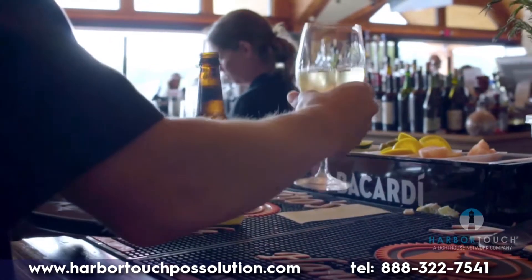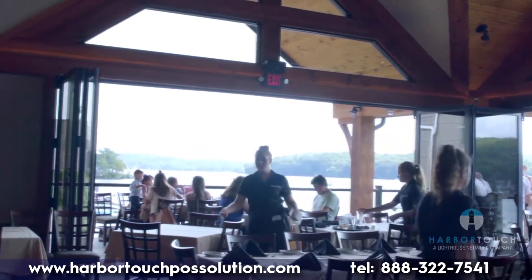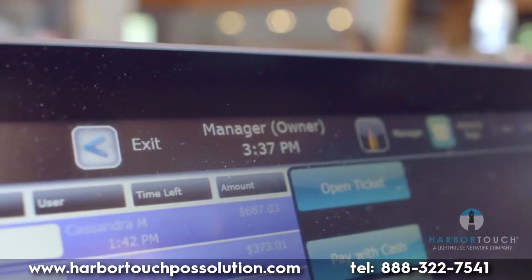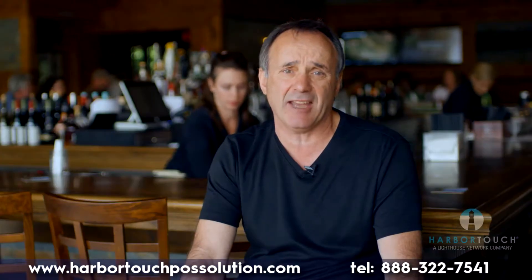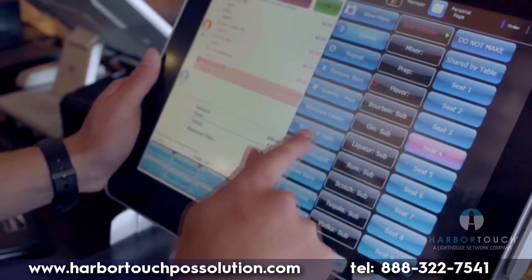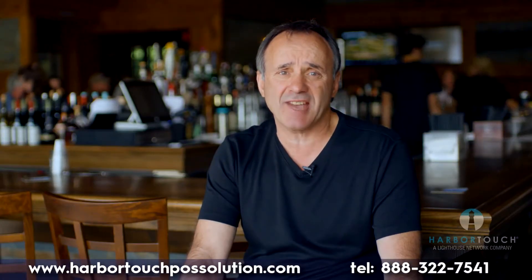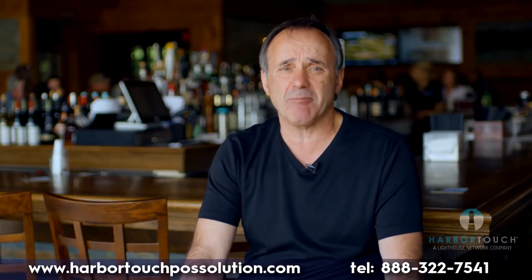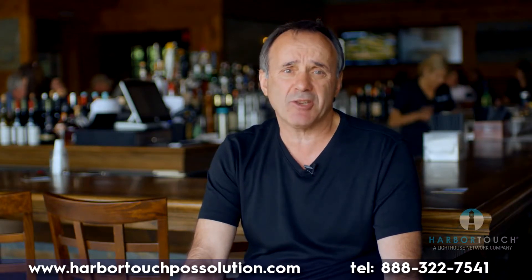We are turning tables faster, managing orders more accurately, and increasing our daily revenues. Not to mention that the online management tool allows me to monitor business activity anytime, anywhere. I cannot be happier with my choice in HarborTouch. The support staff goes above and beyond to answer any questions I have, and the system is top-notch. We are extremely satisfied with the HarborTouch product.